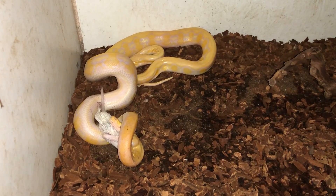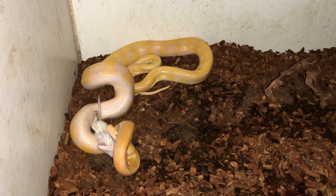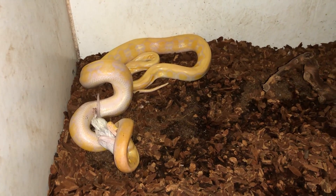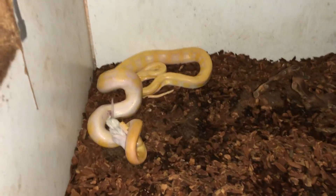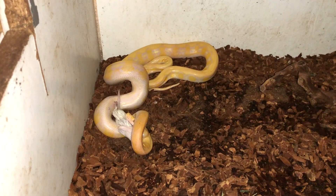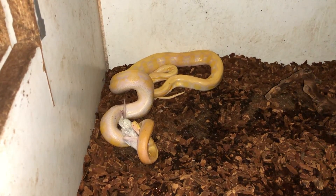She is slowly taking that, which is awesome. Reticulated pythons don't usually have a problem with feeding, and this girl is not aggressive at all. The moment I put the frozen thawed mouse in there she was interested, which is a big plus in my book.